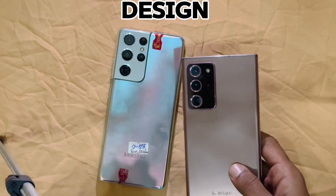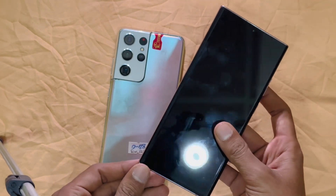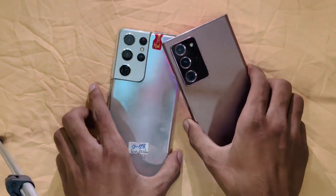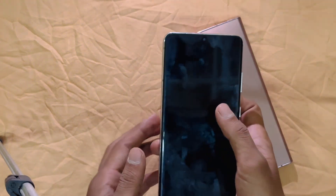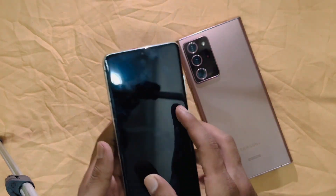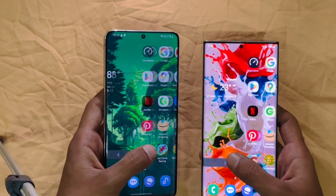Starting with the design: the Note 20 Ultra has a sleek, business-like look with sharp edges and the iconic S Pen built into the body — it is a phone for productivity-focused users. While the S21 Ultra has a more rounded, modern aesthetic with a matte finish and feels more refined. It supports the S Pen, but there is no slot to store it in the body.